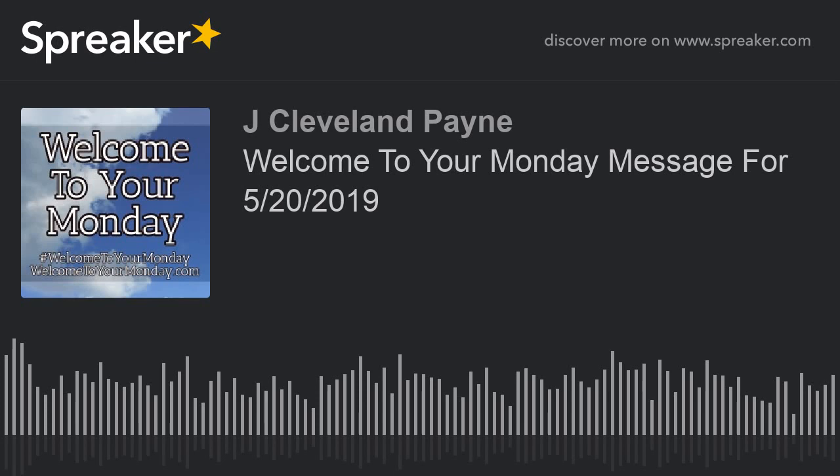This original message was published on May the 20th, 2019 from Welcome to Your Monday. For more messages like this one, plus books, merchandise, and other information related to this project, visit the website, WelcomeToYourMonday.com.